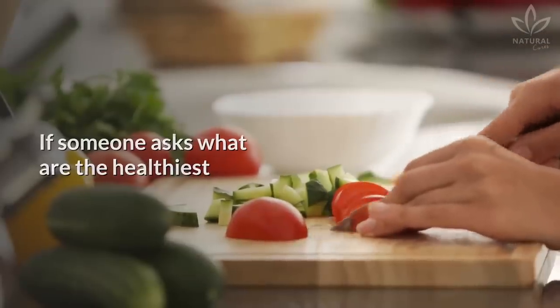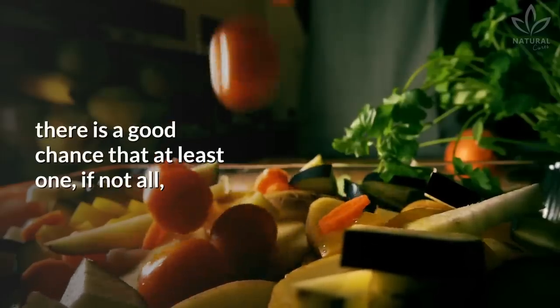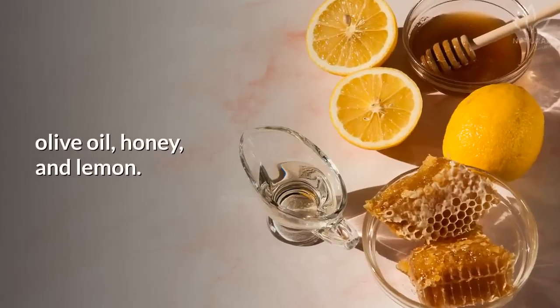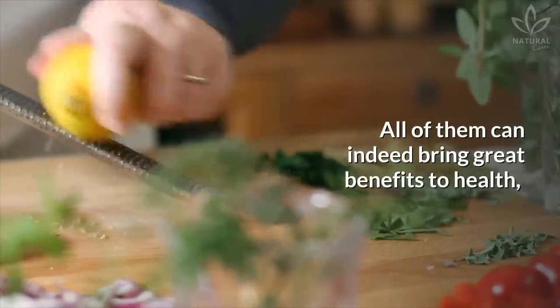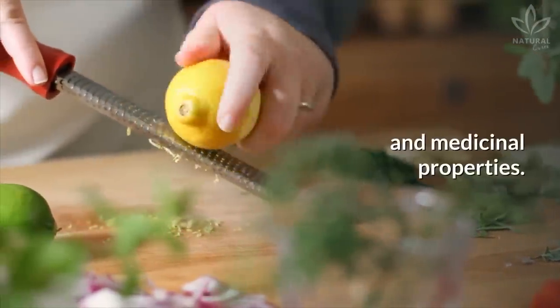If someone asks what are the healthiest foods that can be found in a kitchen, there is a good chance that at least one, if not all, of these ingredients are mentioned – olive oil, honey, and lemon. All of them can indeed bring great benefits to health, mostly because of their nutrients and medicinal properties.